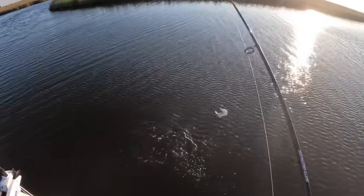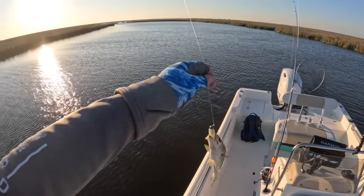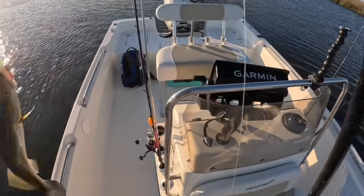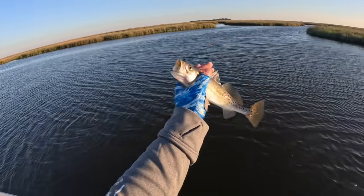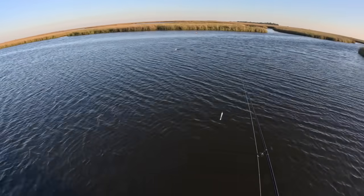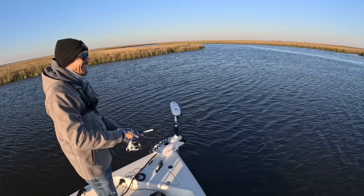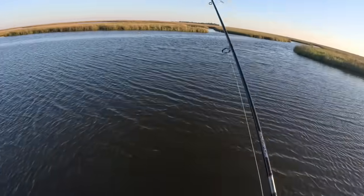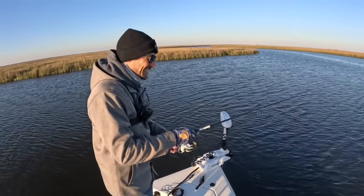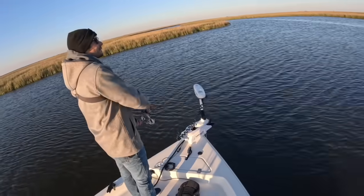That was a weird hit — first fish of the day, a little speckled trout. Don't think he's gonna make the cut. He's slow on the bottom. I'll be honest, I wasn't even paying attention and all of a sudden it felt different. I was daydreaming, wishing I had gotten two of those biscuits this morning, so I couldn't tell you what caused that hit.